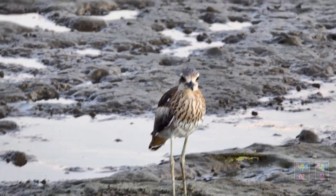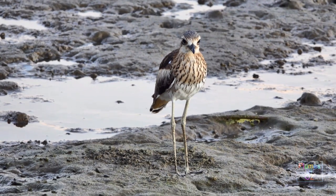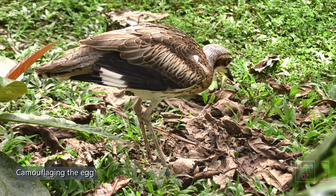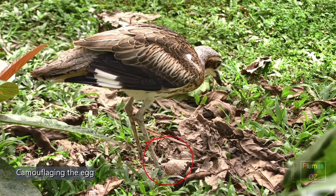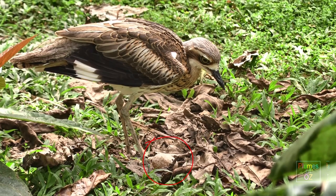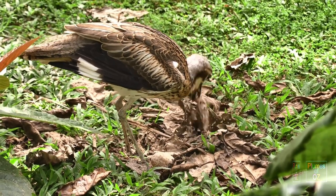When it comes to nesting, the bush stone curlew — like many waders — lays its eggs on the ground. Here you can see the bird just making sure a few leaves are around about. The egg, like the bird, is stone-colored, and the leaves add more camouflage.